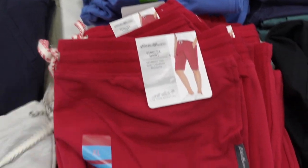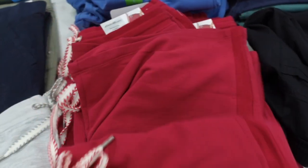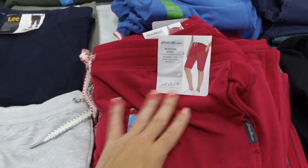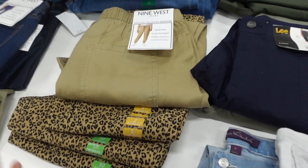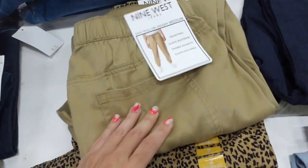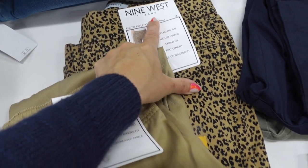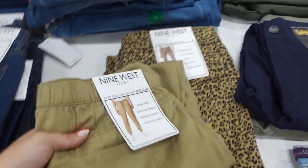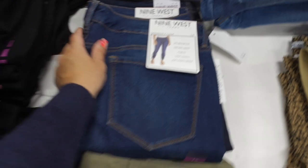Here's an Eddie Bauer Bermuda short — these are French terry, super soft and stretchy with the drawstring. They also have the side pocket, nice relaxed fit. Also seeing a jogger from Nine West — these are elastic, super soft. The true jogger bottom in the khaki. These are the pull-on joggers at $16.99, and then the jeggings are $10.98. They also have the denim option in that midtone and the indigo.